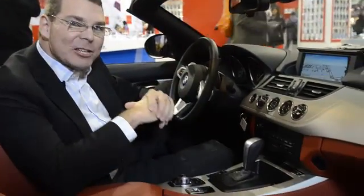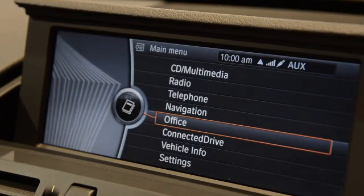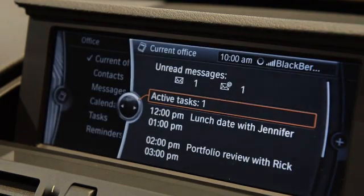If you actually choose the menu button on the iDrive, you'll notice there's an option called Office. Office connects with your BlackBerry or other smartphones using Message Access Profile.